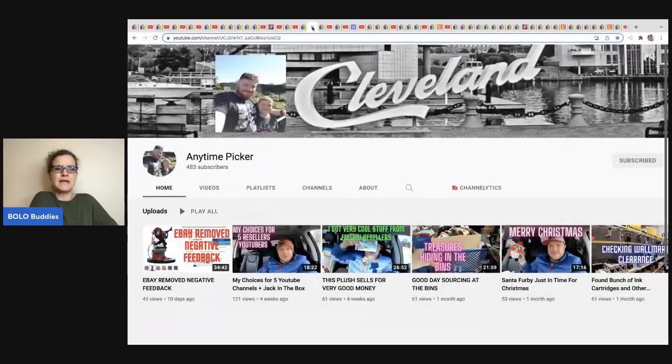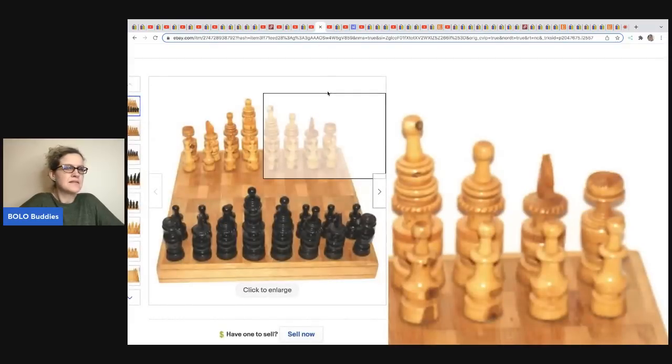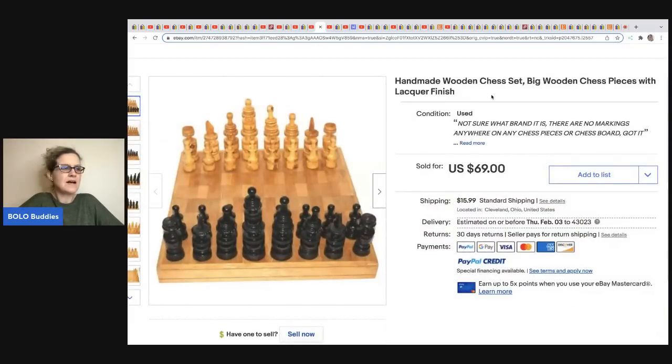The next item comes from Anytime Picker. He got this handmade wooden chess set at Goodwill for $4.49 and sold it for $69 plus shipping.